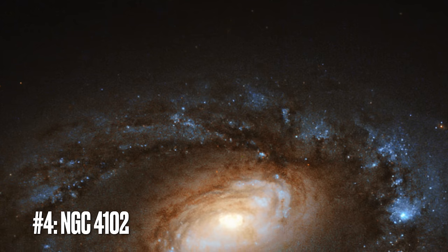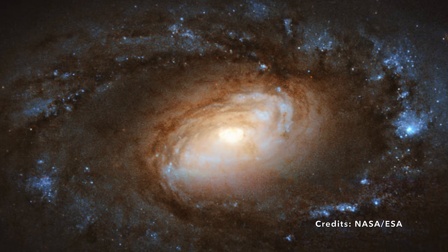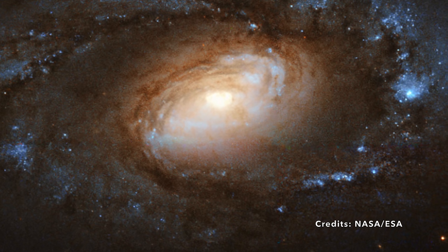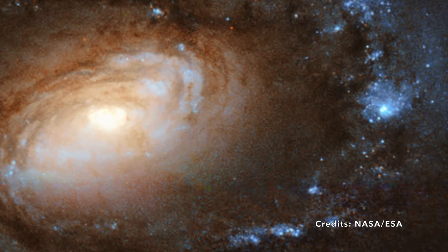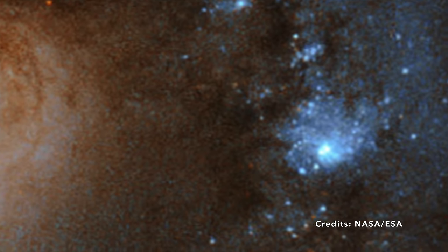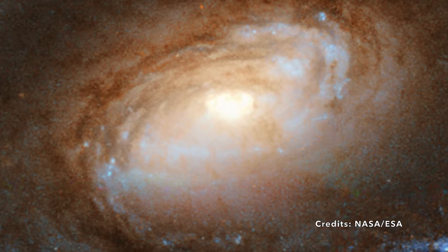Image number 4: NGC 4102 — The Unassuming Spiral Galaxy with a Twist. We're often dazzled by the grandeur of spiral galaxies or the breathtaking spectacle of colliding galaxies. But what about the unsung heroes of the cosmic stage? Nestled in the constellation of Ursa Major, also known as the Great Bear, this spiral galaxy may not catch your eye at first. NGC 4102 doesn't display flashy brilliance; instead, it offers tightly wound spiral arms, yet its core holds an enigma — something known as a LINER, or low ionization nuclear emission line region.